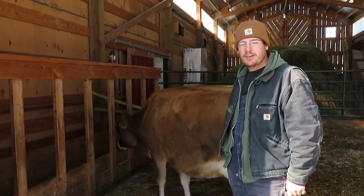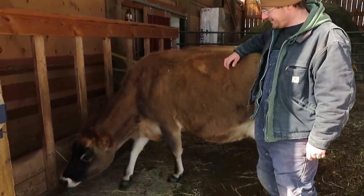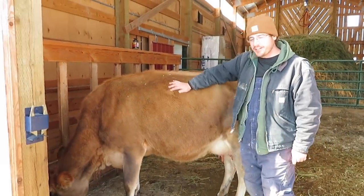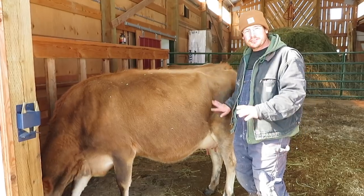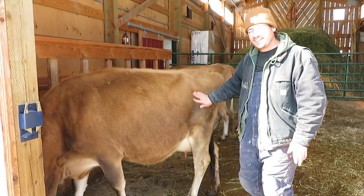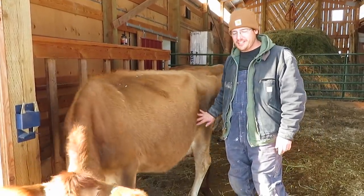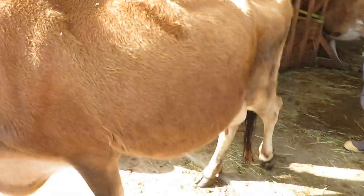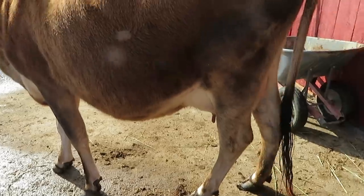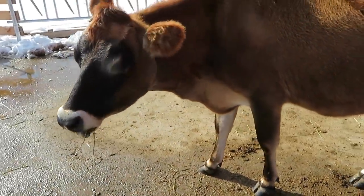We gave her some hay so she wouldn't interrupt us when we were trying to film. They're getting a little shaggy for winter, getting their winter coats. Buttercup has the best udder — especially if you ever wanted a hand milker, all four teats are really nice, long, and squarely placed. Rose's back two teats are really close together, which is a little annoying, but Buttercup has a nice udder for milk.